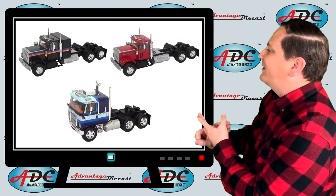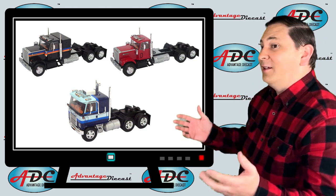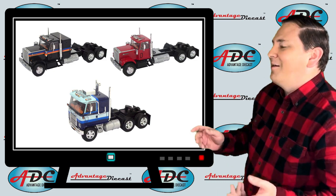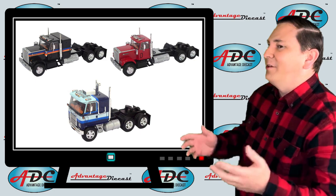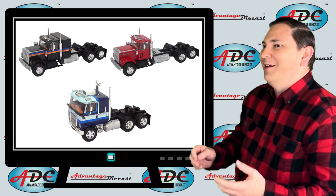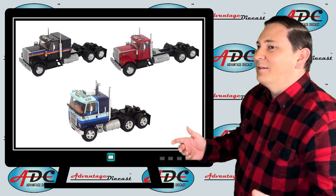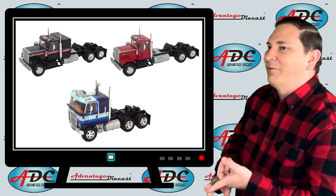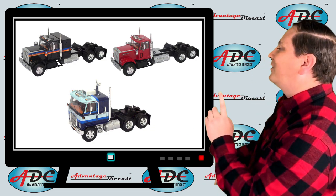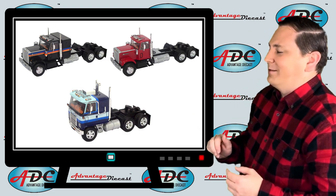Next they had the 1973 Chevrolet Titan 90 cab-over truck, which was a very popular truck in the 1970s. Followed by the 1977 Chevrolet Bison with a sleeping compartment. The Chevrolet Bison is one of the rarest trucks you'll ever find because it was only offered for a very short time and most dealers did not carry them. They've also released a day cab version of a 1980 Chevrolet Bison.